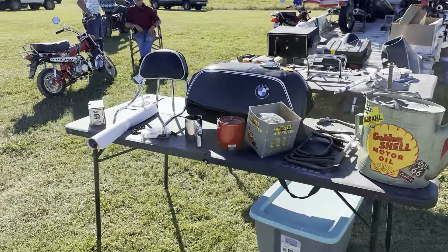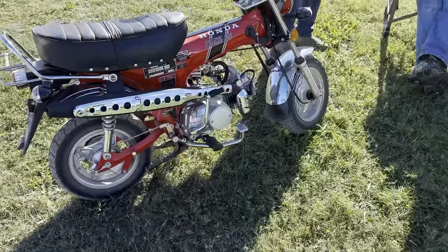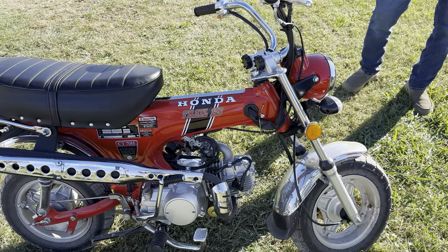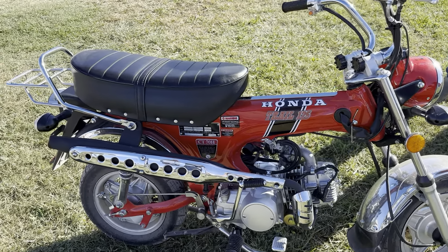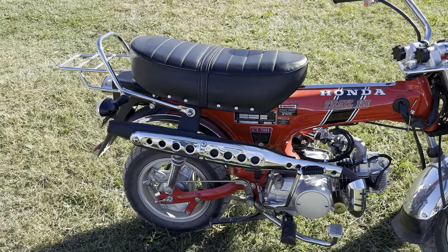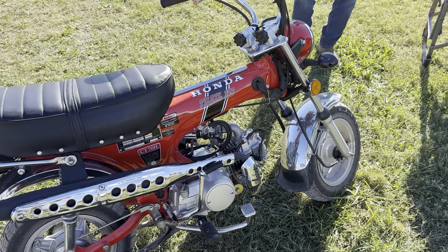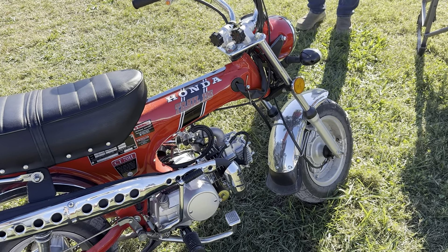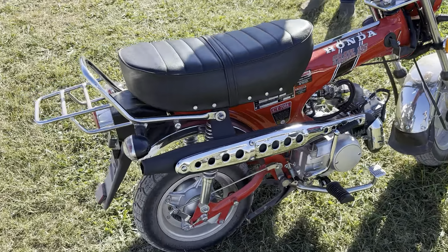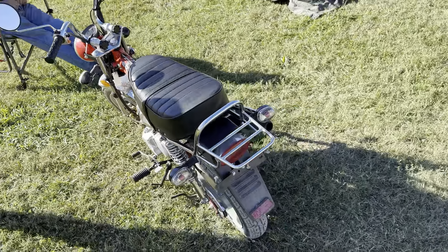That little Trail 125 — what year is this? 2022. New ones, so they're making them now. Yeah, I had a 70 model I restored, and then a 71 I just gave to the kid next door — he's riding it. Well, you have a nice day. A lot of fun on those — every kid's dream, right?